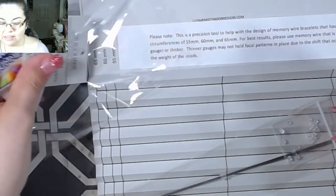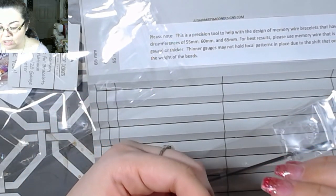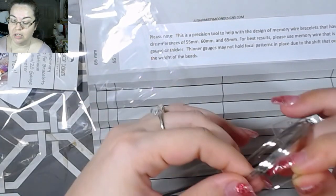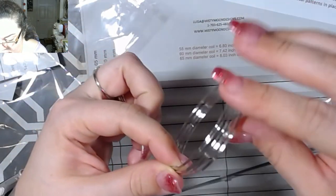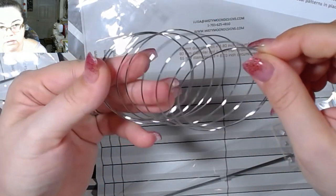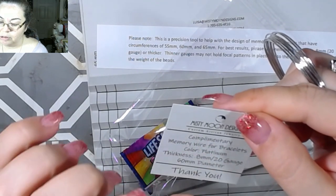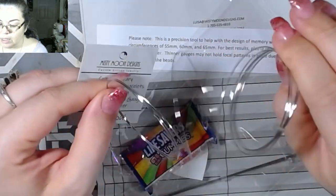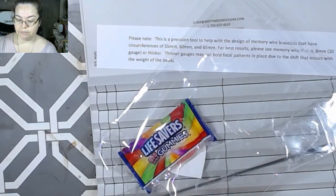There's also memory wire in here — I think this is 60 diameter. This is super thick — a lot thicker than the one I use. The one I use is up there so I'm not going to get it down. This is 0.8 millimeter I assume. The card says: 'Complementary memory wire for bracelets, color platinum, thickness 20 gauge.' I think the one I use is 22 gauge, I'm not sure.